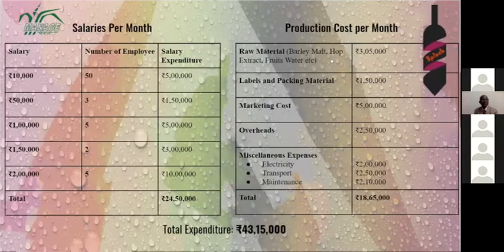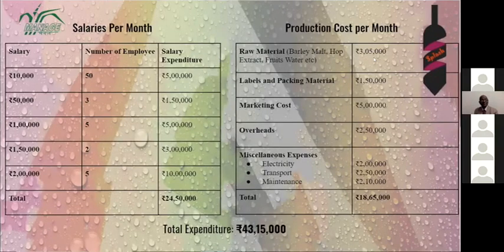These are the salaries we are paying. The cost of production per month includes raw materials like barley, hop extract, fruits, and water, along with labeling, packaging cost, marketing cost, and overhead charges — totaling about 18,65,000 rupees. Salary expenditure is 24,50,000, bringing the total working capital to approximately 43,15,000 rupees per month.